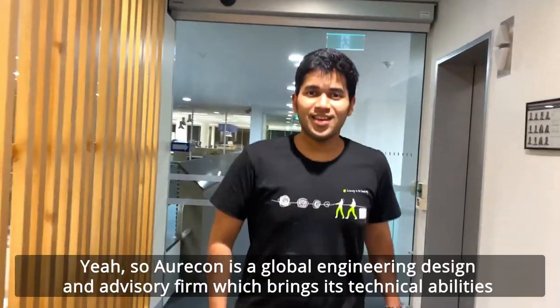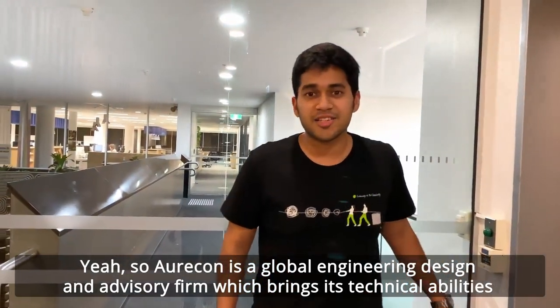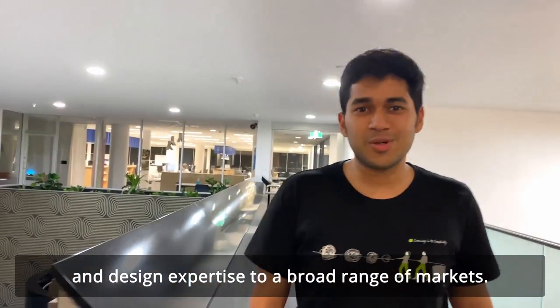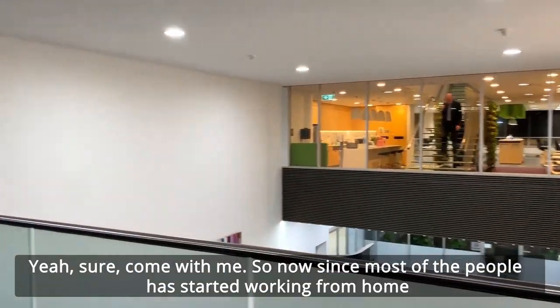Can you tell me a bit about Oricon? Oricon is a global engineering design and advisory firm which brings its technical abilities and design expertise to a broad range of markets. Can you show me to your desk? Yeah, sure, come with me.